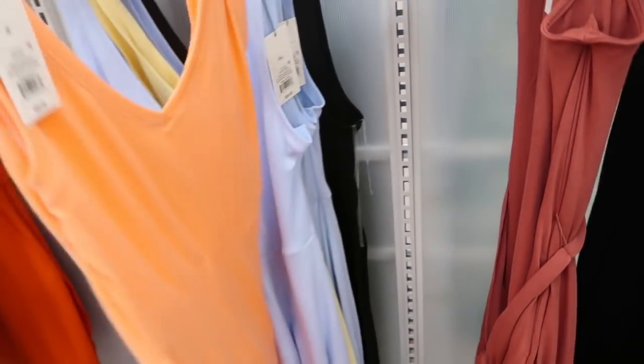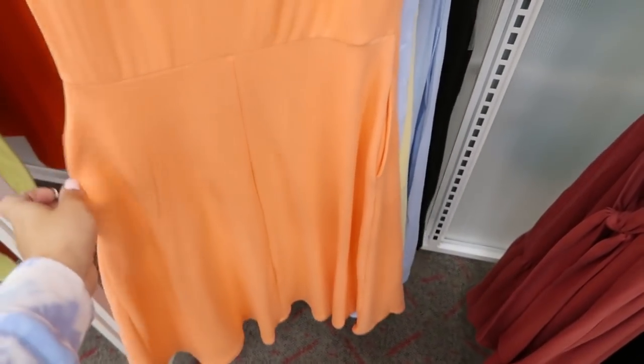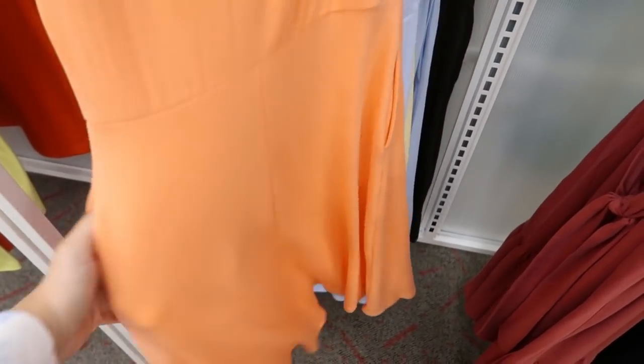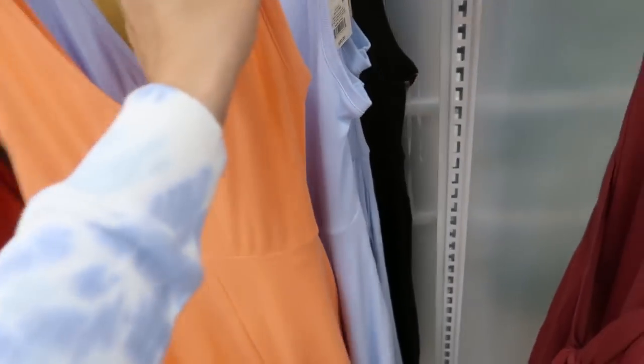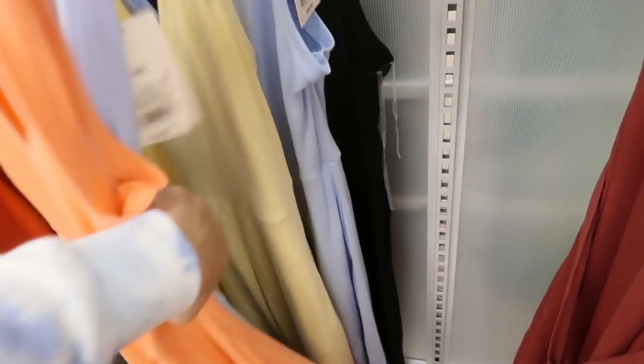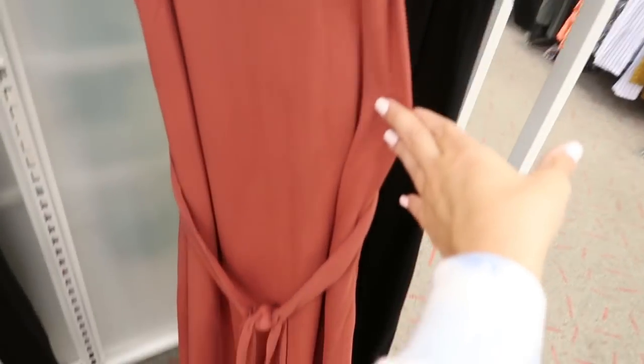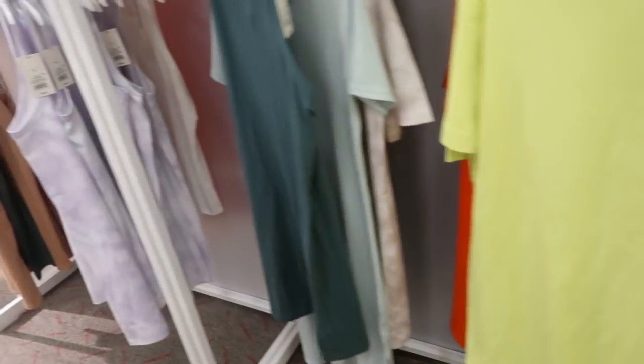I'm seeing a new dress from A New Day — just a little tank dress with a V-neck that flares out, really a good basic with pockets. Really comfortable, perfect for spring and summer — just an easy throw-on. It comes in orange, baby blue, yellow, and black. These are $20.